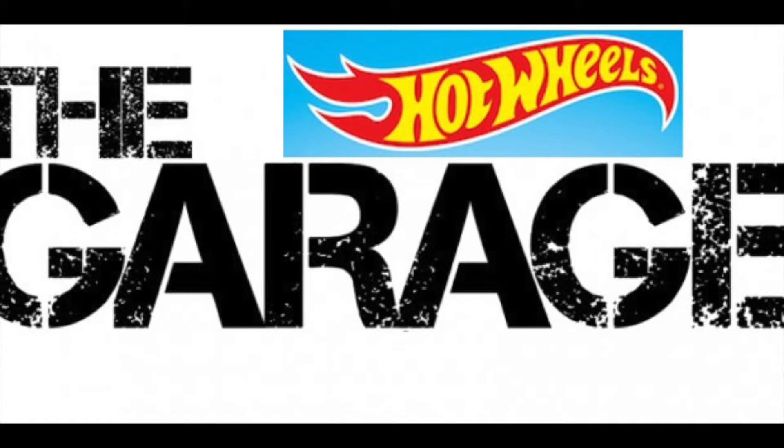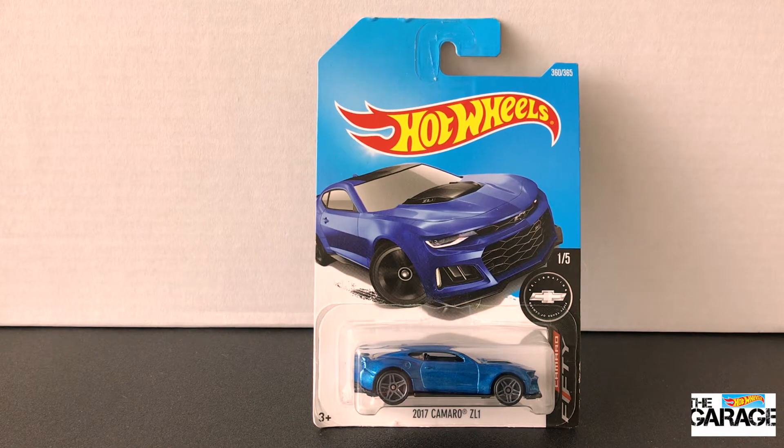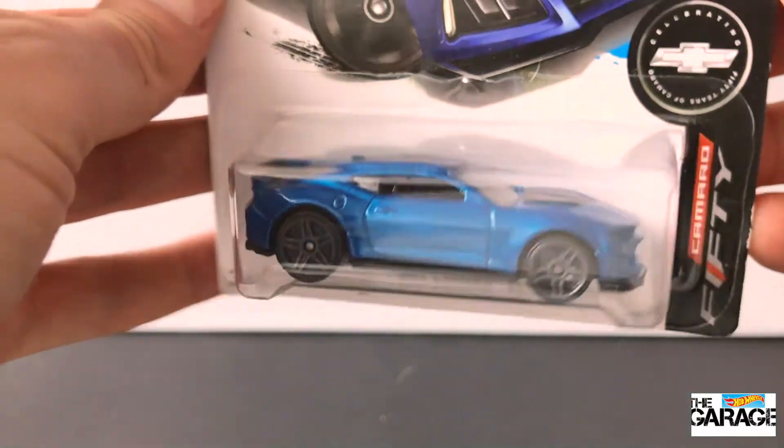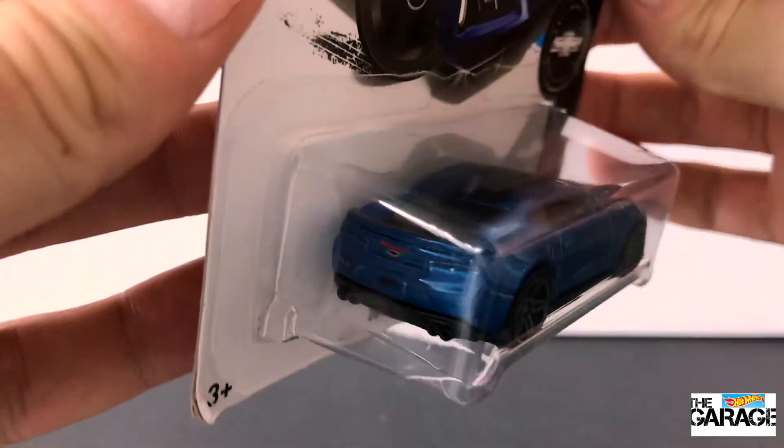Hey everyone, welcome back to the Hot Wheels Garage. Today we're opening the 2017 Camaro ZL1, and it's car one of five in the Camaro 50 series. It's here in a metallic electric blue — it's pretty nice.